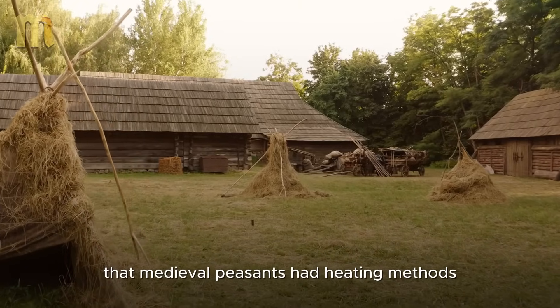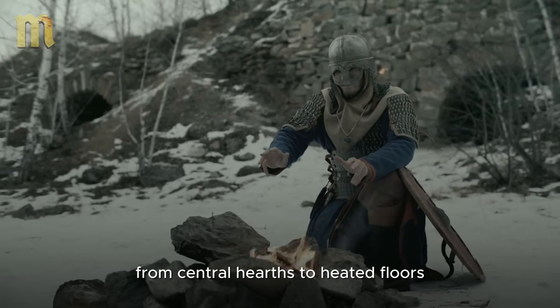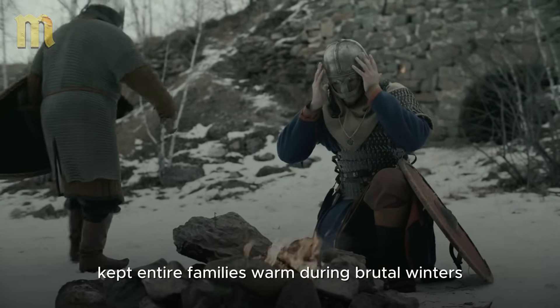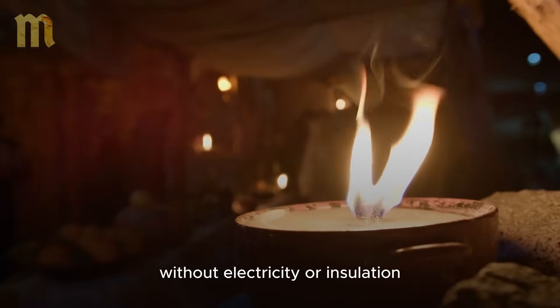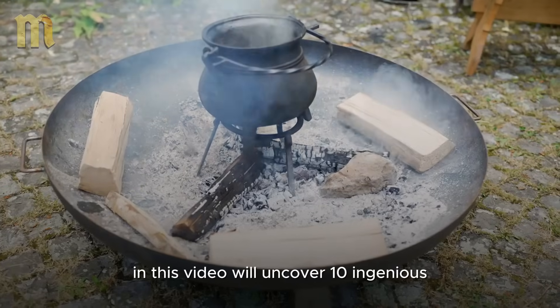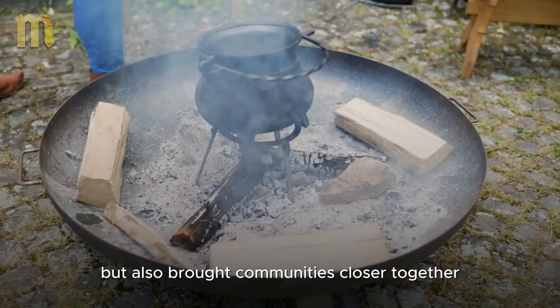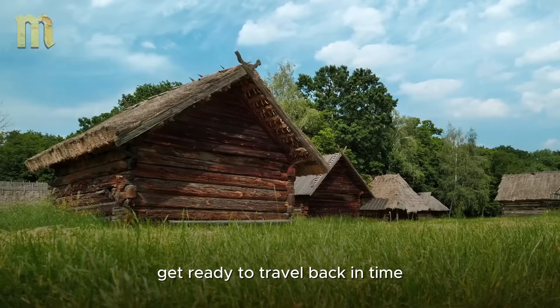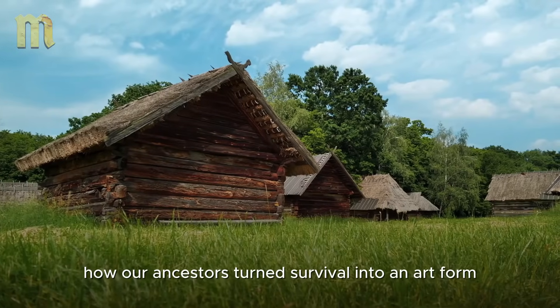What if I told you that medieval peasants had heating methods so effective they might put your modern furnace to shame? From central hearths to heated floors, these forgotten techniques kept entire families warm during brutal winters. But how did they do it without electricity or insulation? In this video, we'll uncover 10 ingenious medieval heating methods that not only worked but also brought communities closer together. Get ready to travel back in time and discover how our ancestors turned survival into an art form.